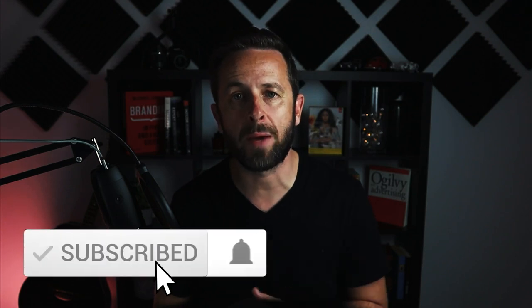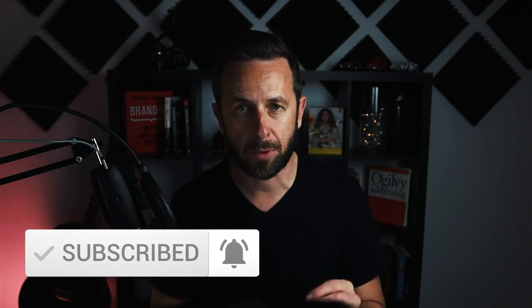If you're new to the channel and you want to build brands that go beyond visuals using strategy, psychology, and creative thinking, you're in the right place. Hit that subscribe button and the notification bell and you'll be well on your way.